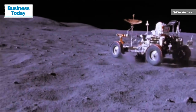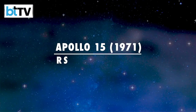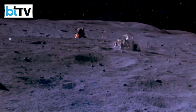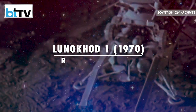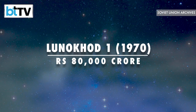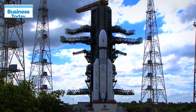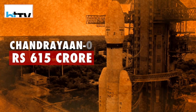The first time NASA sent a rover on the moon was back in 1971, which cost approximately Rs 9,600 crores in today's value. Similarly, when Soviet Union's Luna 1 was sent to land on the moon in 1970, it cost a staggering Rs 80,000 crores. Meanwhile, India's Chandrayaan-3 has only cost ISRO a mere Rs 615 crores.